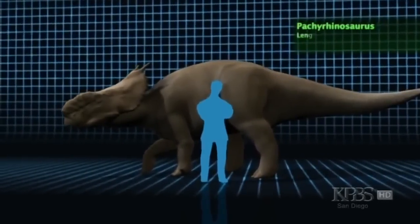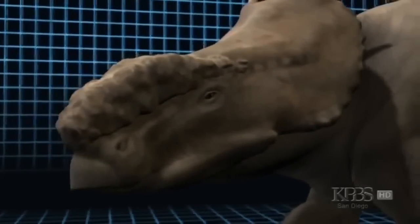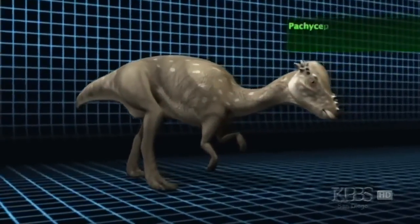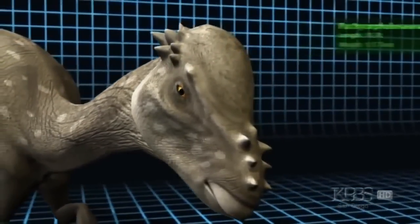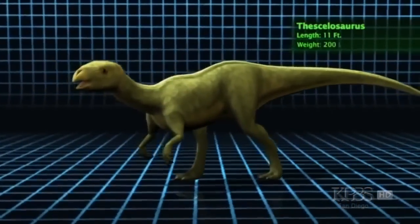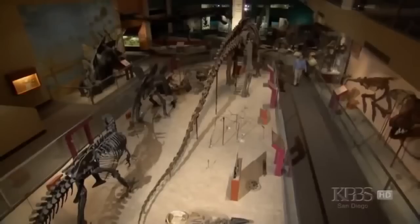Pachyrhinosaurus: a massive four-ton plant-eater with a broad bony frill protecting its neck, an elongated skull with a beaked mouth, and a thick bone above the nasal opening. Pachycephalosaurus: a two-legged plant-eating brute with a thick bony dome on its head, possibly used for combat or defense. And Thescelosaurus: another two-legged animal thought to be a plant-eater. The unexpected discovery of so many species living in the Arctic is leading scientists to rethink old assumptions about dinosaur biology.